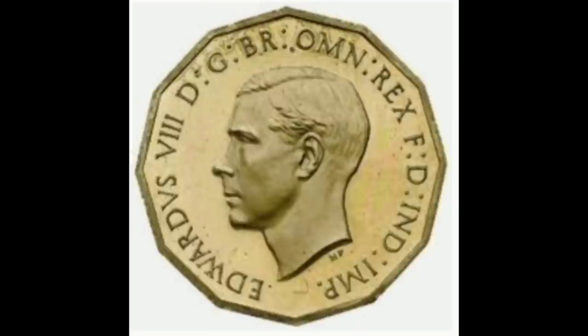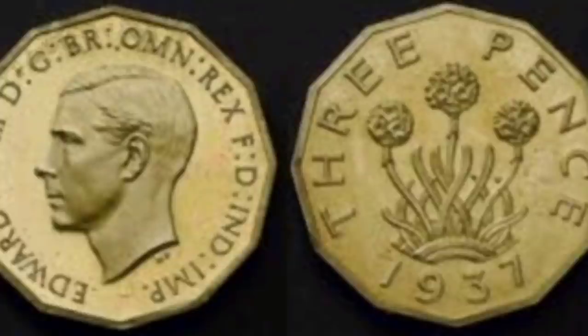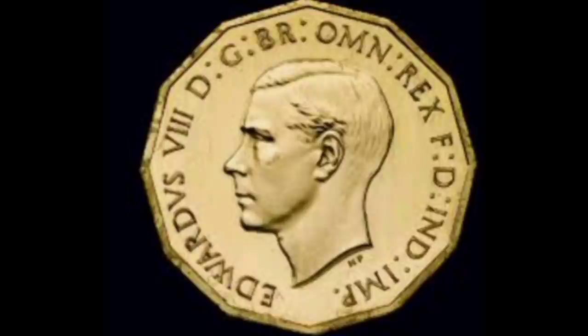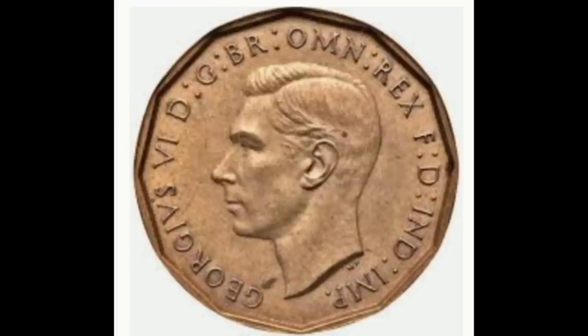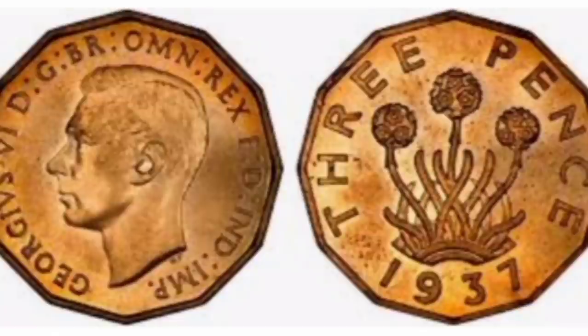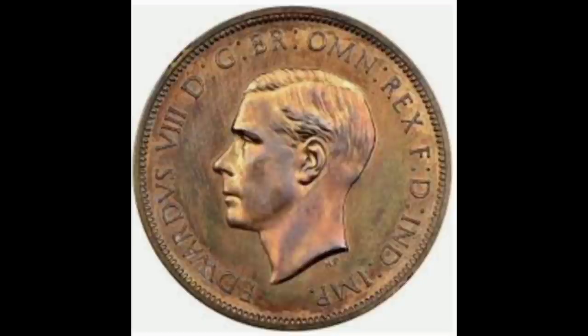Number seven — 1937 Edward VIII brass threepence. Following the death of King George V, it was up to his son Edward VIII to take his place on the throne and become King of England. Once Edward VIII had taken the throne, any newly minted coins and banknotes had the new king's side profile emblazoned on them as is tradition. Ten pattern threepence coins were created in 1936 with Edward VIII's image on them. Due to his longing to marry divorcee and American socialite Wallis Simpson, Edward VIII abdicated after just 11 months on the throne, as the Church of England opposed remarriage and the British people would not tolerate Wallis as queen. Due to the history and curiosity of these coins, they are valued at £45,000 each.